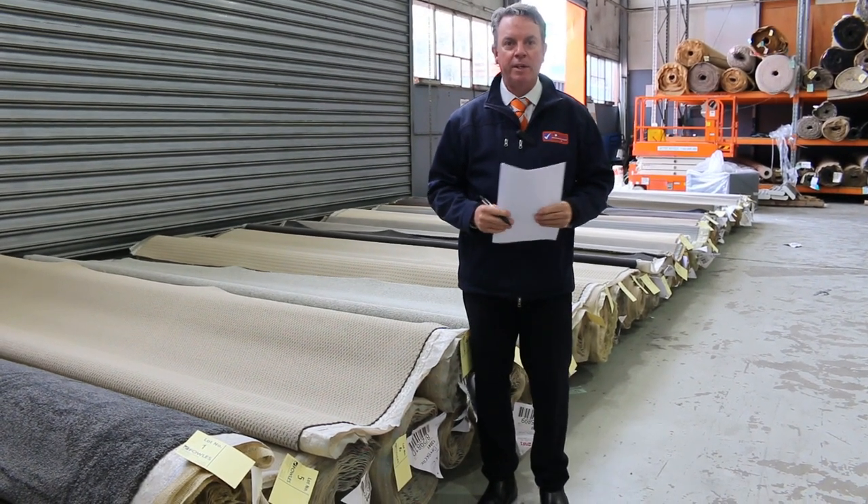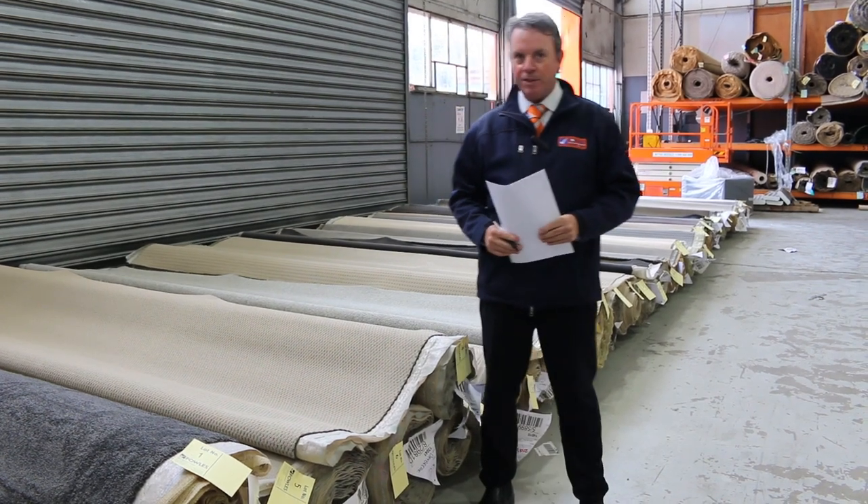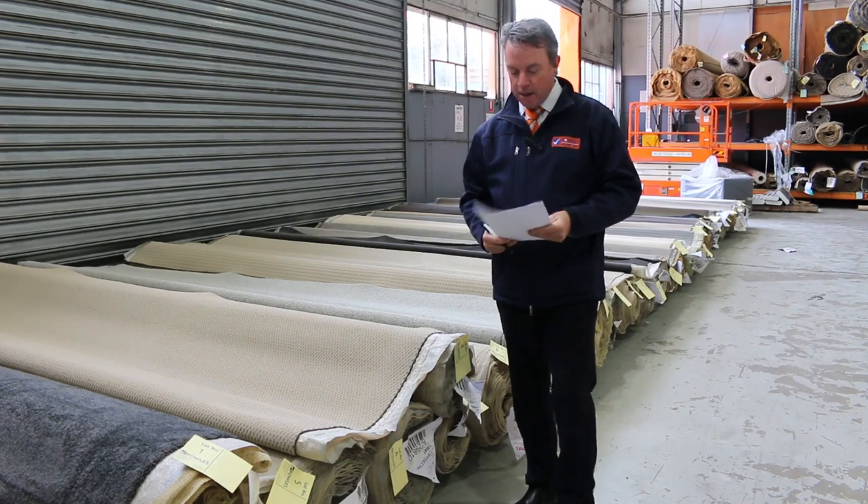G'day, I'm John from Fowl's Auction Sales and I'm here to preview tomorrow's carpet absentee bidders auction. We've got some beautiful product to get through in tomorrow's auction.